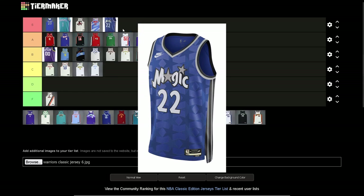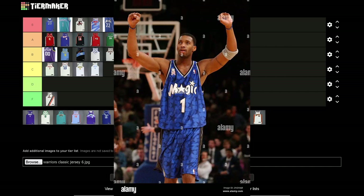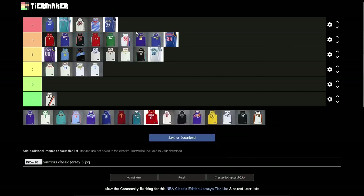Our last Orlando Magic one — gotta put it S tier. These are such a classic — the Tracy McGrady jerseys. Everyone had throwback jerseys of this before Nike. Mitchell and Ness jerseys — everyone had these. Then they decided to make Nike ones for them to currently wear. So good. I actually have this one as well. Really nice jersey.